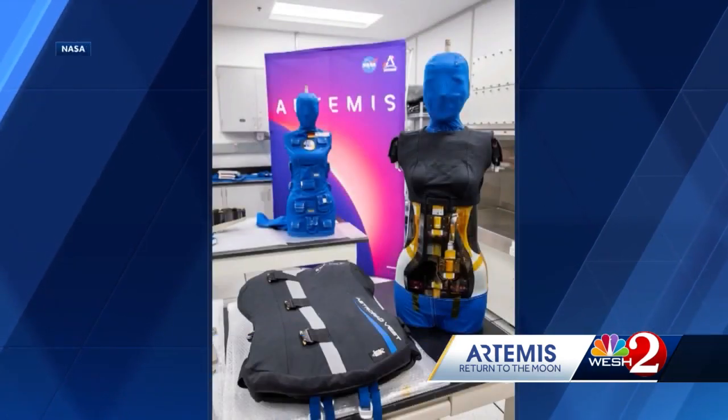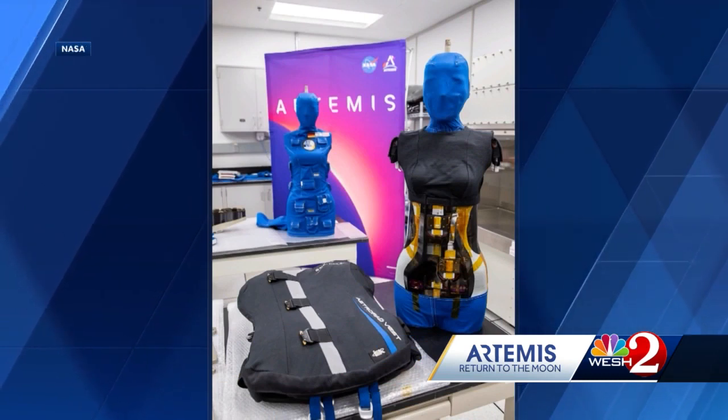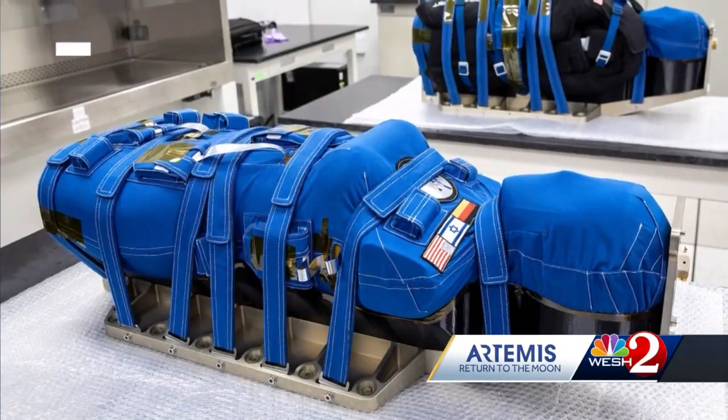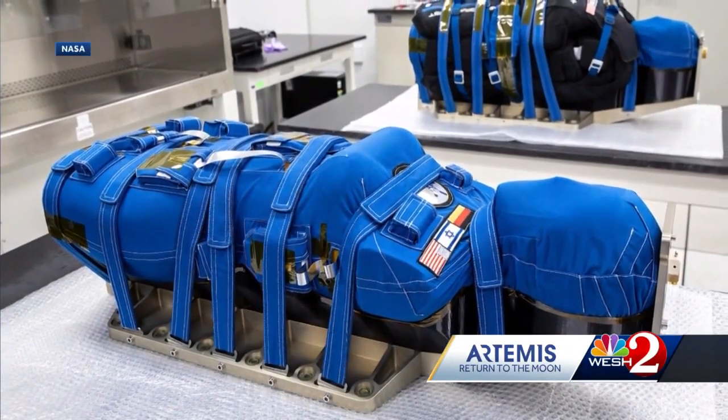Meet Zohar and Helga, two female mannequins that traveled inside the Orion craft on the 25-day mission, now back at the Kennedy Space Center. Their job: test the radiation levels in the capsule.